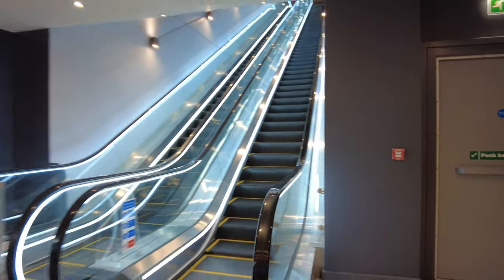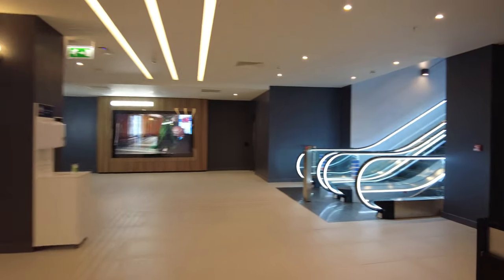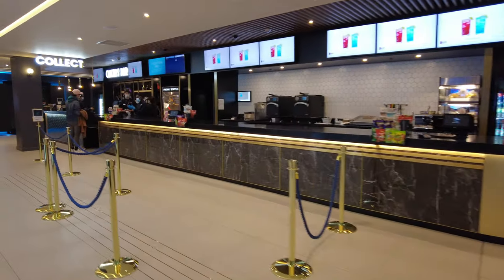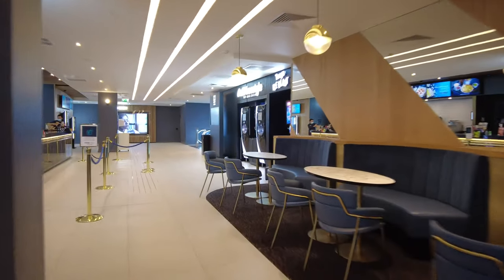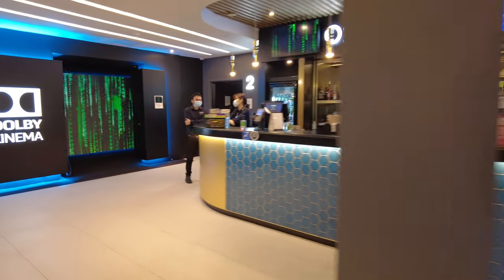Please keep in mind, if you ever decide to book your tickets, that there are two auditoriums here and only screen one is Dolby Cinema. The interior of the foyer looks contemporary and smart. It gives you a cozy feeling and it's nice to spend some time there before the movie enjoying a nice cup of Costa coffee.